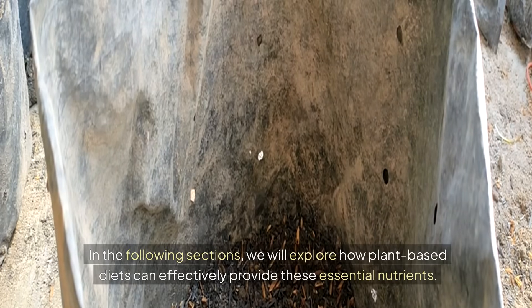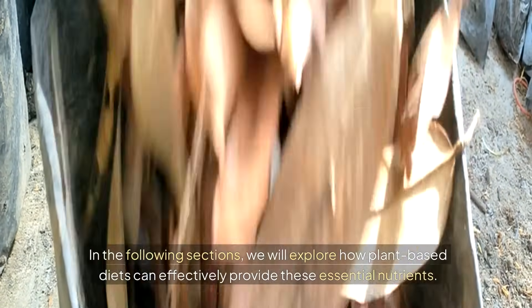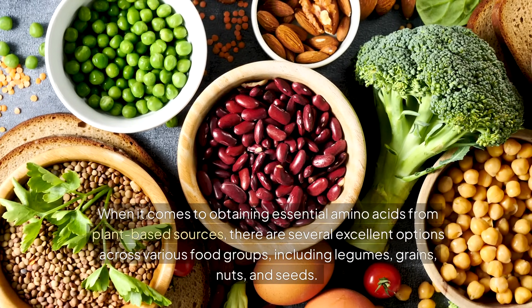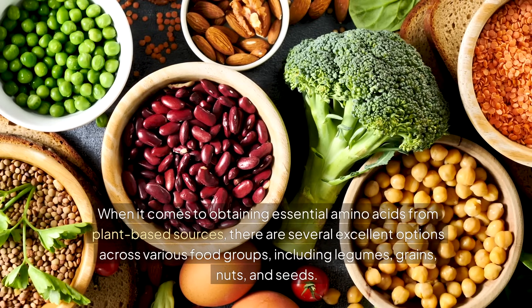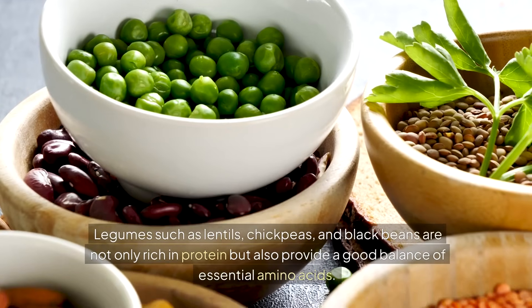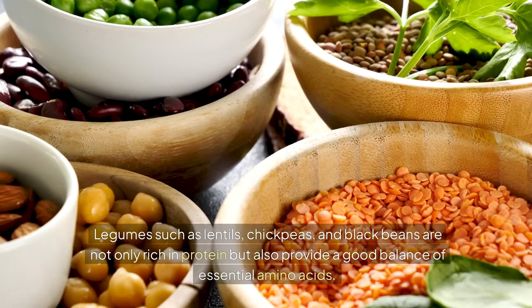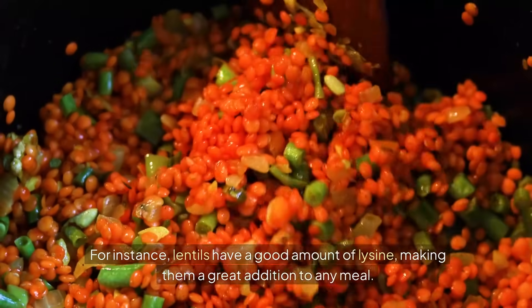In the following sections, we will explore how plant-based diets can effectively provide these essential nutrients. When it comes to obtaining essential amino acids from plant-based sources, there are several excellent options across various food groups, including legumes, grains, nuts, and seeds. Legumes such as lentils, chickpeas, and black beans are not only rich in protein, but also provide a good balance of essential amino acids. For instance, lentils have a good amount of lysine, making them a great addition to any meal.